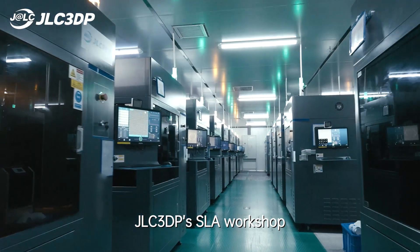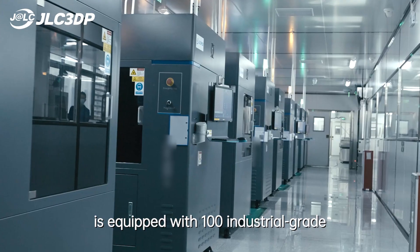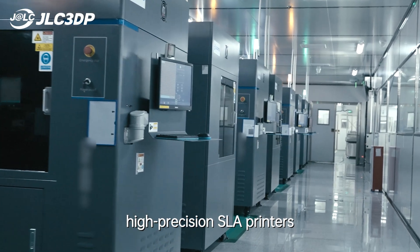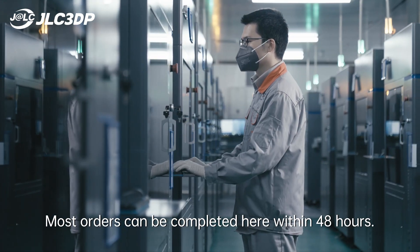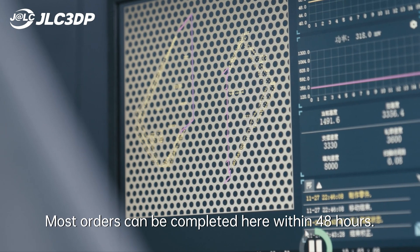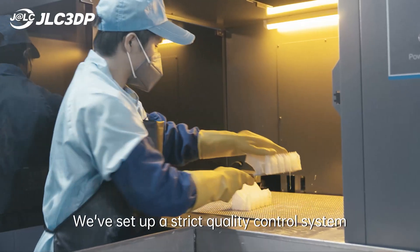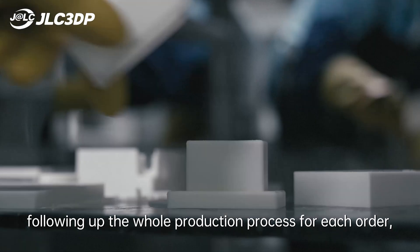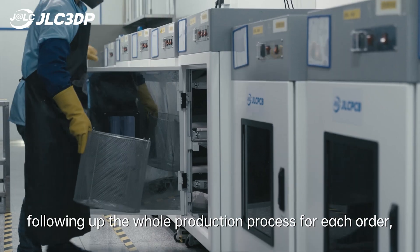JLC3DP SLA Workshop is equipped with 100 industrial-grade, high-precision SLA printers. Most orders can be completed within 48 hours. We've set up a strict quality control system with nearly 100 professional staff following up the whole production process for each order.